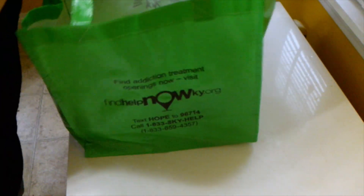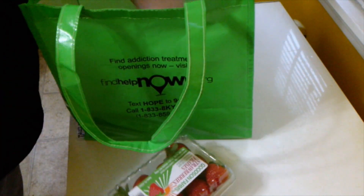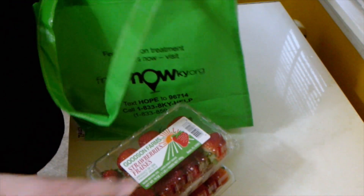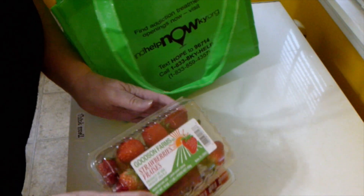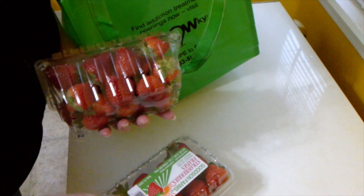We had another food bank day this month, so I'll show you all the items. We've got two containers of strawberries, and this time they don't look too bad. There's a little bit of darkening in there, but they're okay.